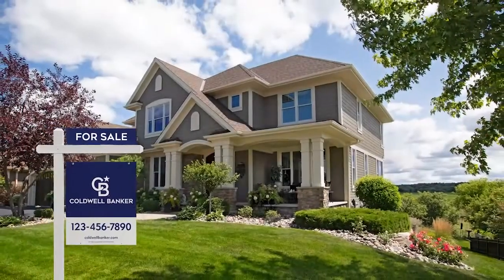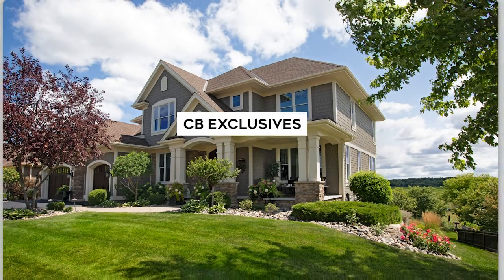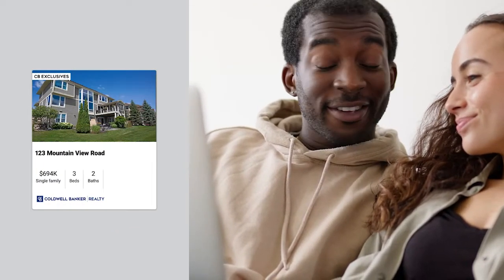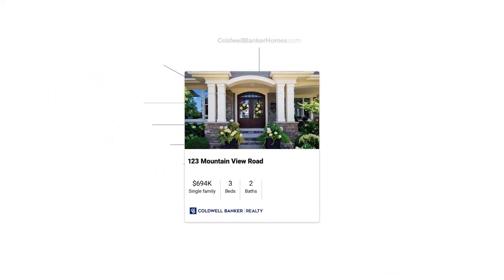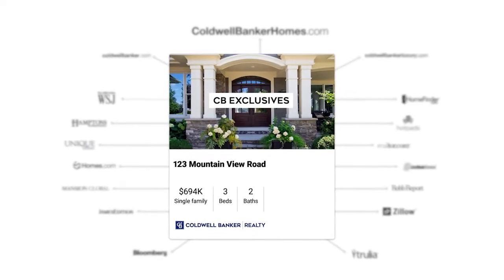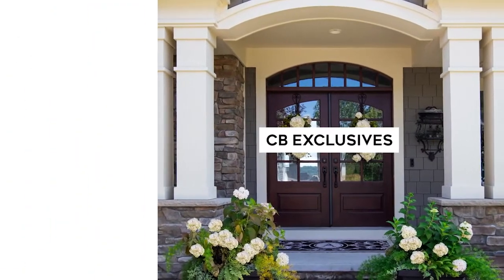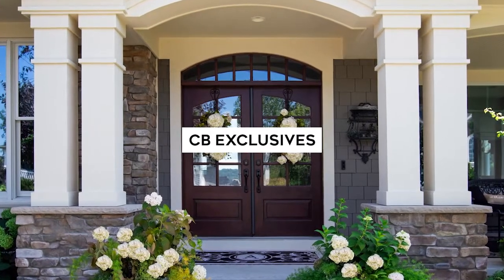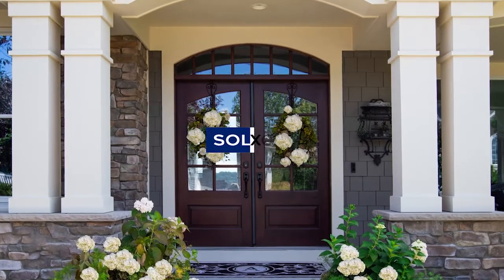Get your property sold even before the for-sale sign goes up. With CB Exclusives, a Coldwell Banker agent can market your home to our powerful network of over 50,000 agents who can share it with their buyers before it hits the market and online real estate sites. While your Coldwell Banker agent will promote your home on hundreds of websites, CB Exclusives offers an exciting opportunity to create early and immediate demand for your home — so it's seen and sold. If you think online sites like Zillow and Redfin are the fastest way to sell your home, think again. Start out smart with CB Exclusives and go straight to sold.